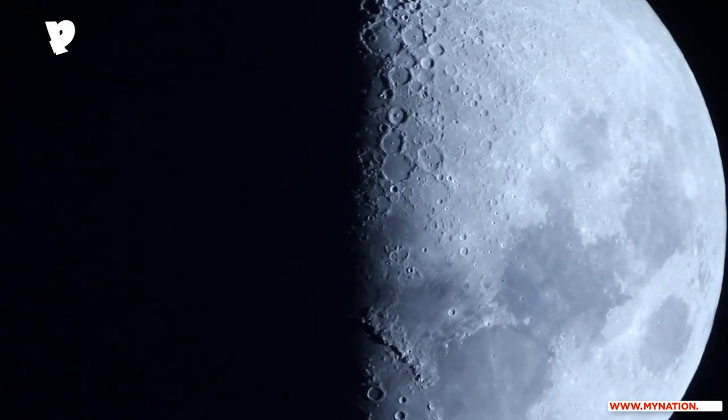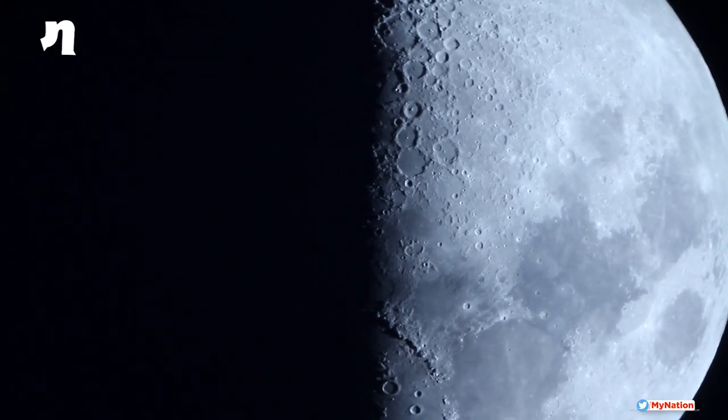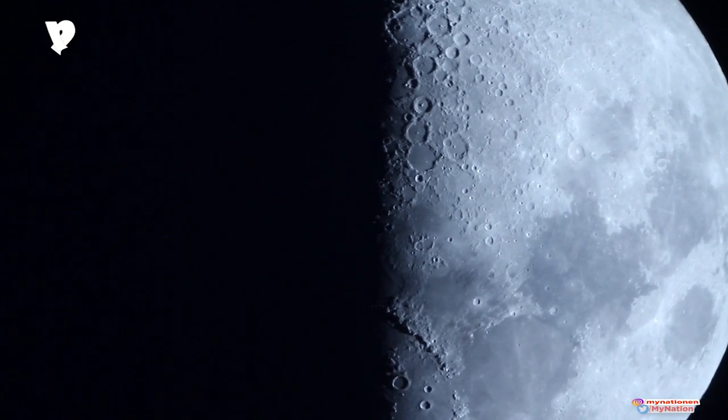ISRO has developed and patented the LSS, which simulates the Lunar regolith — that is, the dust, soil and rock of the Moon's surface — in terms of chemical composition and particle size distribution. The properties of LSS match 99.6% with the samples brought back from the Moon by the Apollo missions.